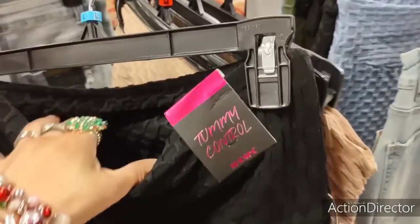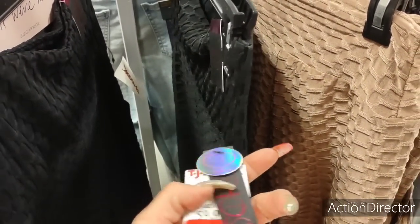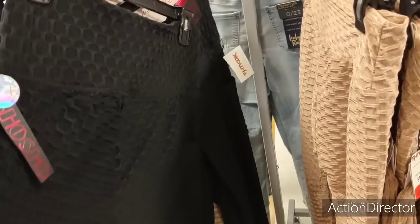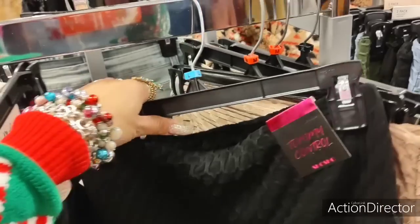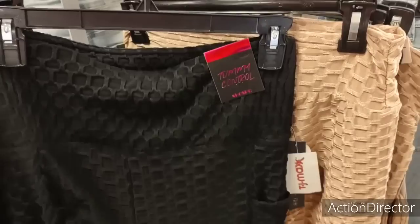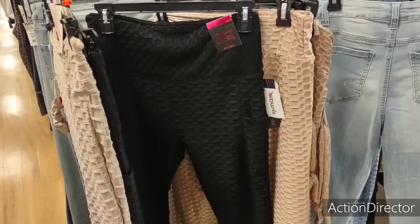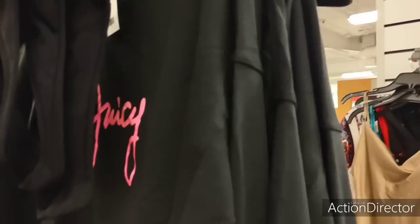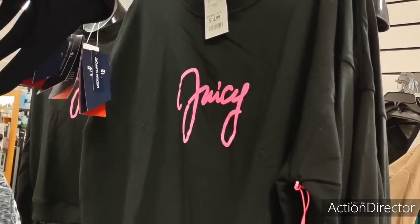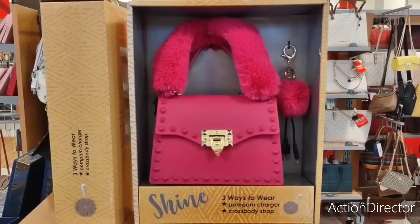Tummy control — are these a large? It says large but I always check the inside. Only $8 — that's not bad for leggings, and it has side pockets. I don't know if I want print on my leggings though. This is cute — it's Juicy Couture, $14.99. I love the mix of hot pink and black — totally adorable.